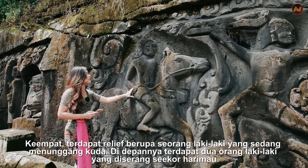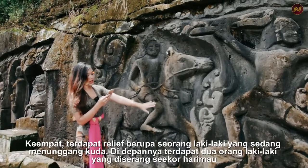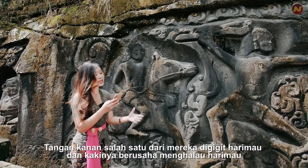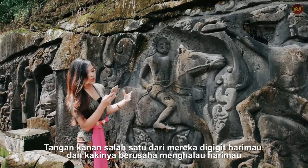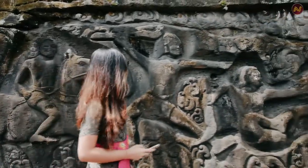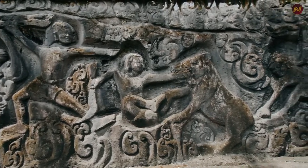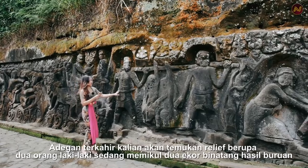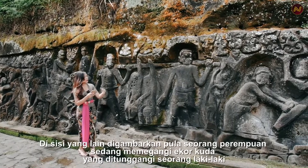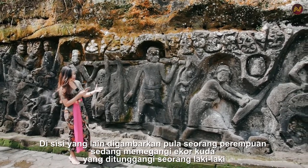The fourth relief depicts a man riding a horse. In front of him, there were two men who were attacked by a tiger. The right hand of one of them was bitten by the tiger, and his leg was trying to ward off the tiger. The last scene depicts two men carrying two hunted animals, and on the other side, a woman is depicted holding the tail of a horse ridden by a man.